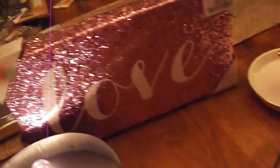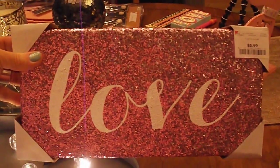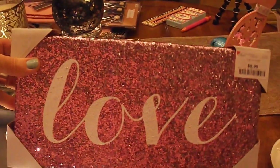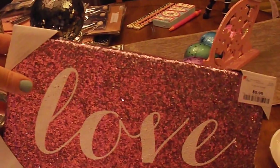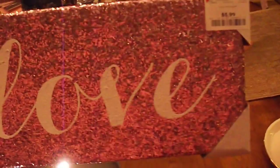The next two things were from Burlington Coat Factory and it's this gorgeous little canvas. It's glittery but this glitter really doesn't come off too much, so I'm really impressed with that. And this was $5.99 so that was a great deal.